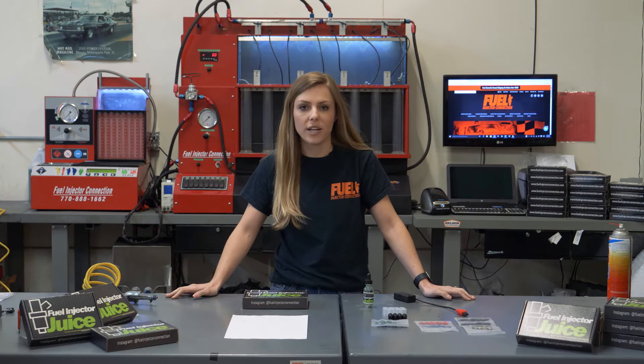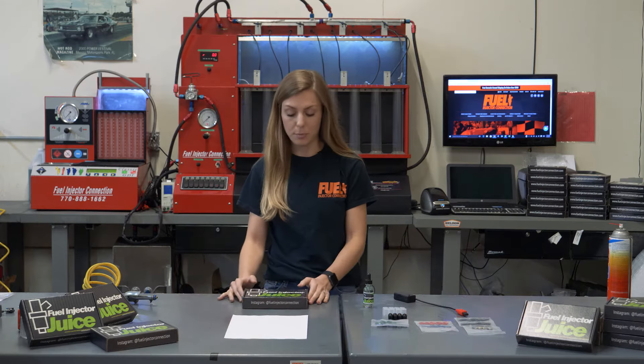Hey guys, my name is Megan. I am the Director of Marketing here at Fuel Injector Connection. Do you have a high-performance race car where you run high-performance fuels? Then we've got the perfect product for you.